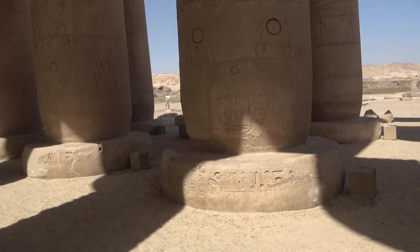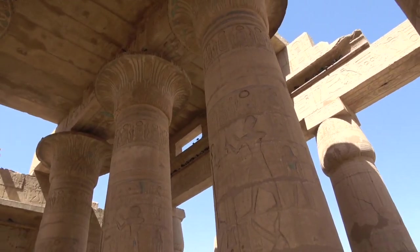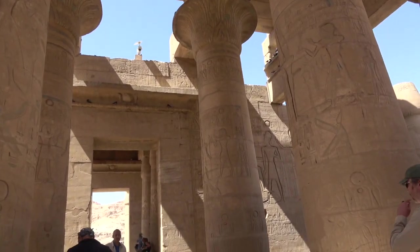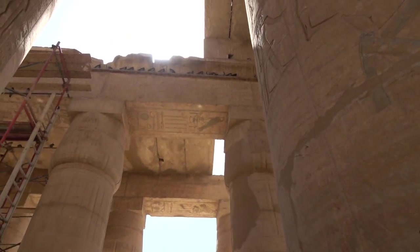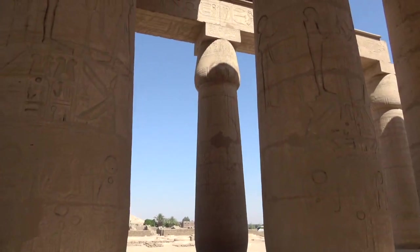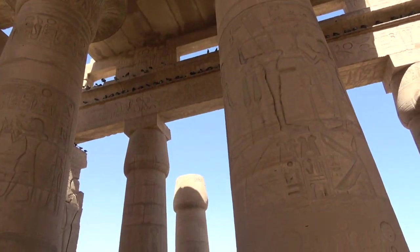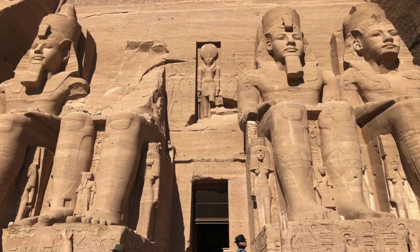The Ramesseum is in Luxor — the ancient city of Thebes — and it's known as the funerary or mortuary temple of Ramses II, supposedly built in the conventional dating of the middle to later 13th century BC. In ancient Egypt, these temples were a place of worship to the pharaoh after his death, where food and objects were offered in homage. They were built by that specific pharaoh while he was alive. Ramses II was one of the most revered pharaohs; his monumental structures were usually bigger and better than any other pharaoh's, which may be why these statues are so large.